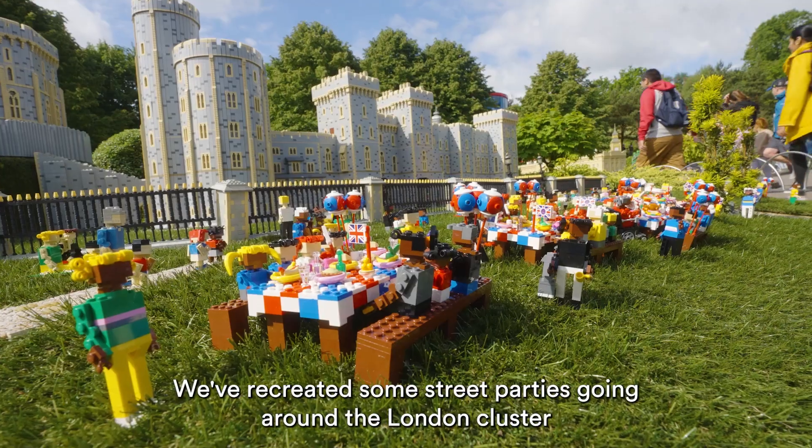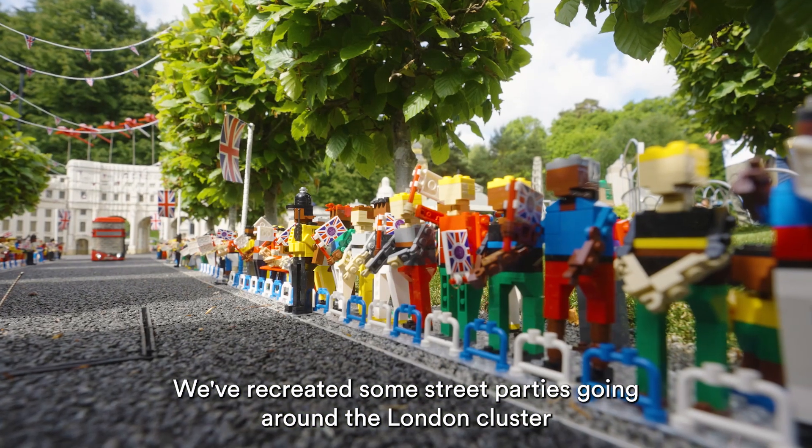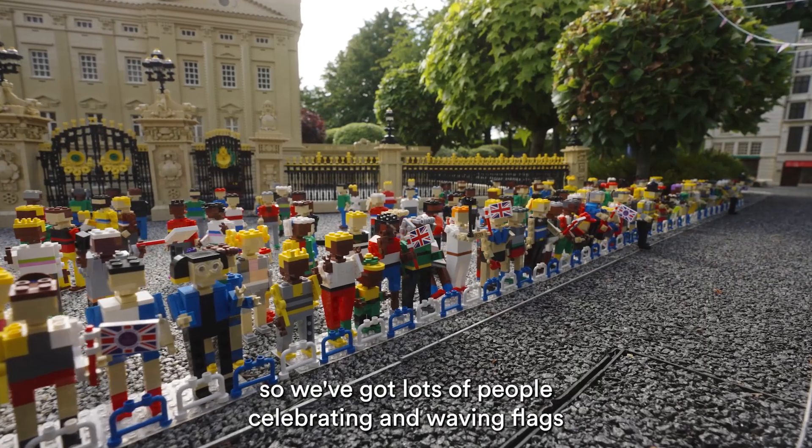The team are celebrating the Queen's Platinum Jubilee by putting a display on in Miniland. We've recreated some street parties going around the London cluster, so you've got lots of people celebrating and waving flags.